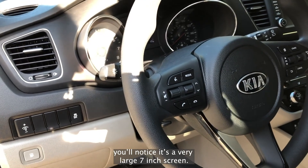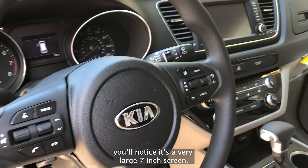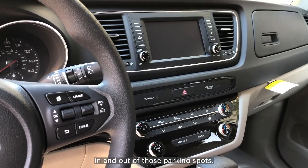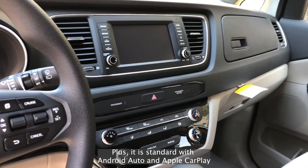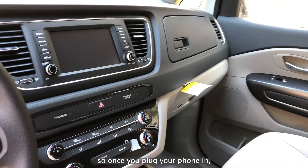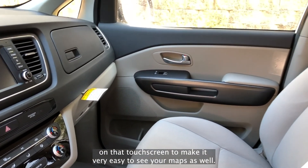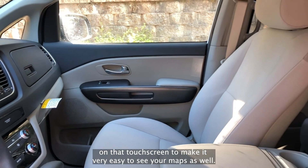If you move over towards our touchscreen, you'll notice it's a very large 7-inch screen. It's got a nice backup camera that's going to help with maneuvering in and out of those parking spots. Plus, it is standard with Android Auto and Apple CarPlay. So once you plug your phone in, it's going to display your maps and everything else on that touchscreen to make it very easy to see your maps as well.